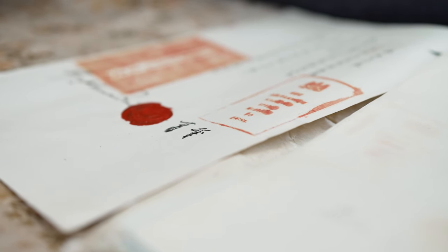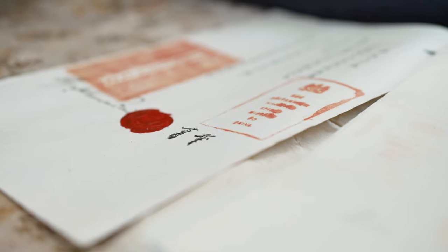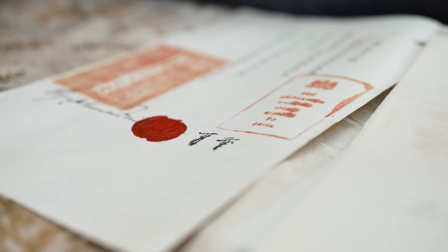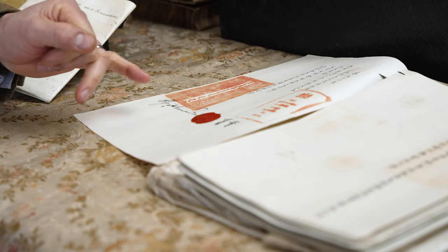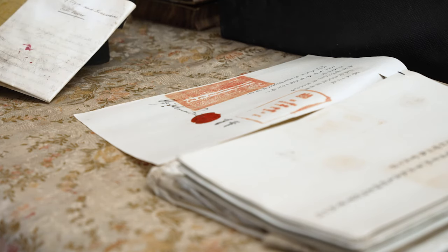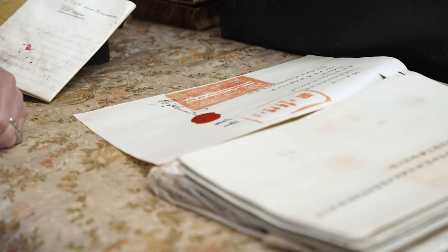In the mid-19th century, Britain attempted to establish a series of treaties to promote free trade. What we have here is a treaty signed with China in 1858 in Tianjin. I believe it is only one of two copies - the other is in the Foreign Office - so it's quite unusual to have a state document like this in private hands. This is the signing page of the treaty which clearly indicates the seal of the Chinese emperor in vermilion ink, probably a large block of jade affixed to the signing page.